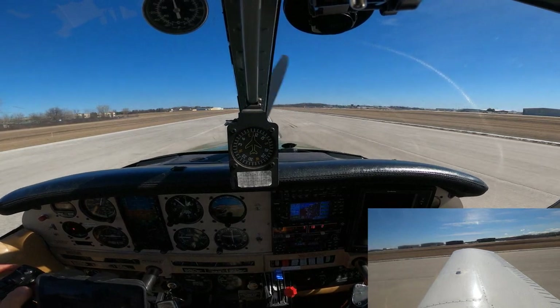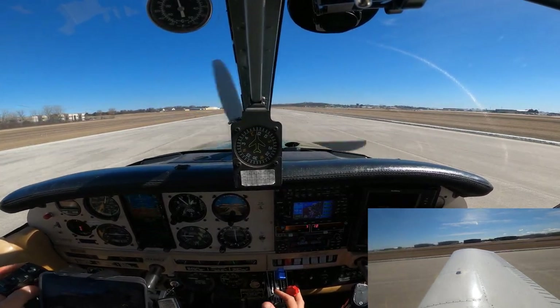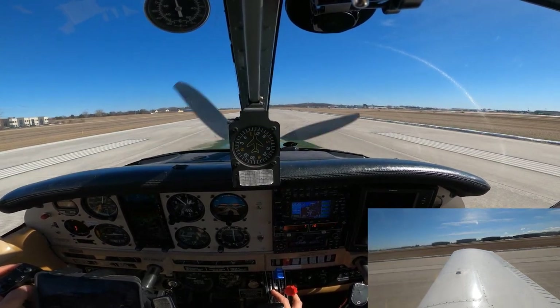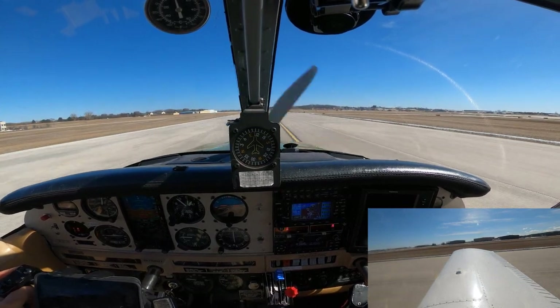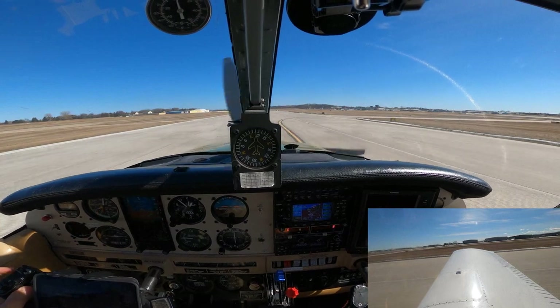Cherokee 601, going back to the southeast ramp. You know it, 601. 601, stay on the runway through the intersection, turn right at Charlie, then taxi to park — monitor ground point 6. All the way down to Charlie, monitor ground point 6 to park, Cherokee 15601 — enjoy your day. You too.